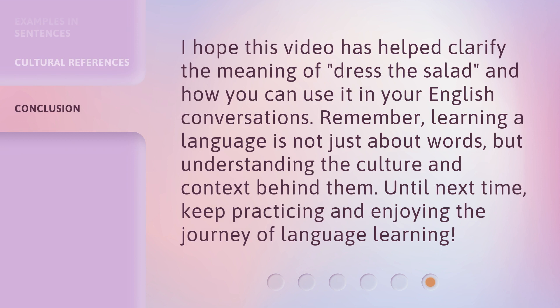I hope this video has helped clarify the meaning of dress the salad and how you can use it in your English conversations. Remember, learning a language is not just about words, but understanding the culture and context behind them. Until next time, keep practicing and enjoying the journey of language learning.